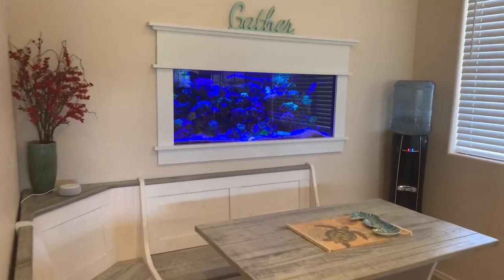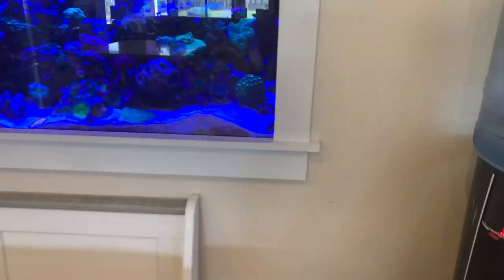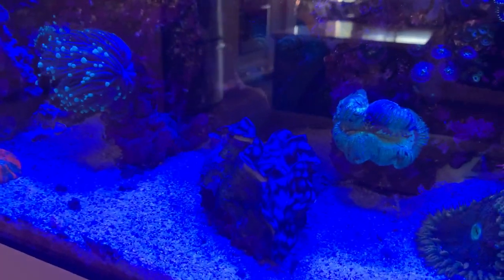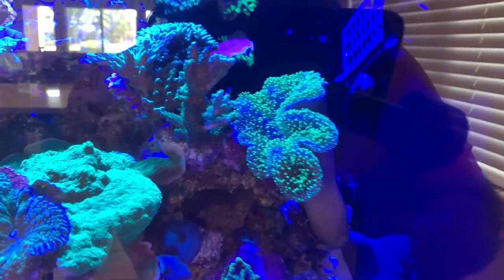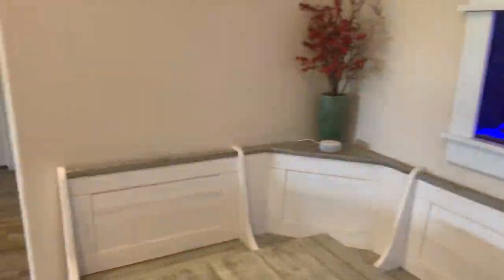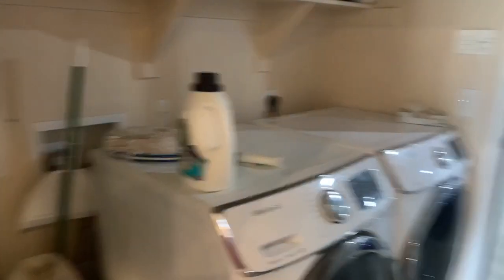I can show you some new additions — here's my new blue squamosa clam that I just got. Last time I took a video the toadstool leather wasn't really doing much, but now he's out and about and doing great.